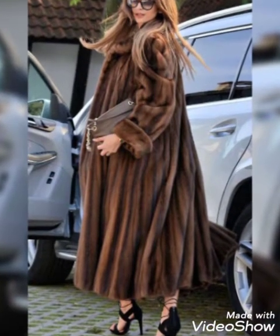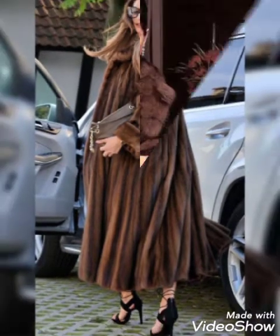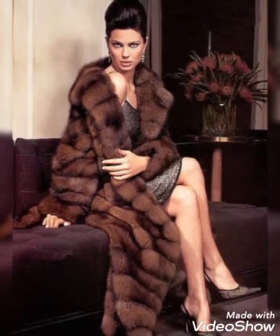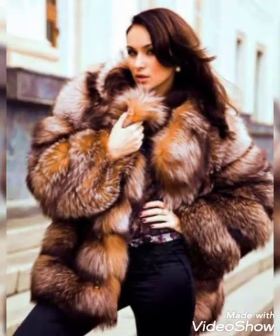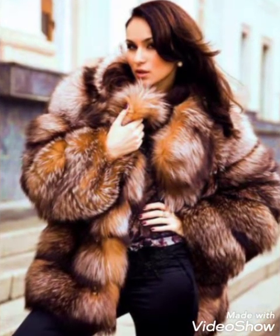These are trendy collections and I hope you like it. So let's talk about different designs and ideas of fur coats.